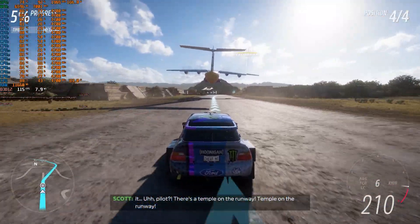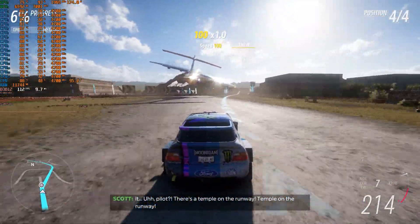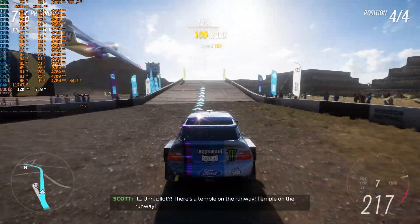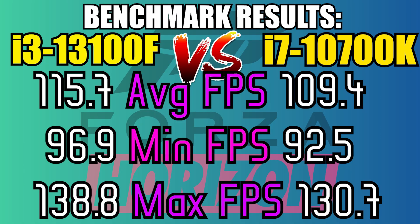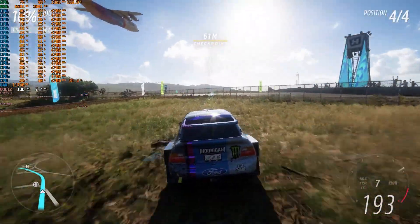On Forza Horizon 5, I intentionally set the settings to the extreme preset so our 3060 Ti would obviously bottleneck — and the i3-13100F managed to get more FPS than the i7. That's crazy.